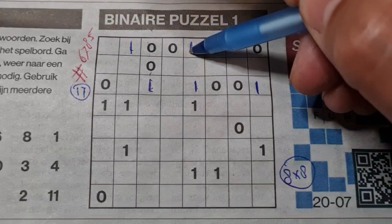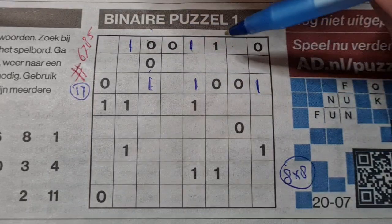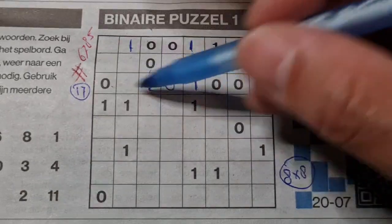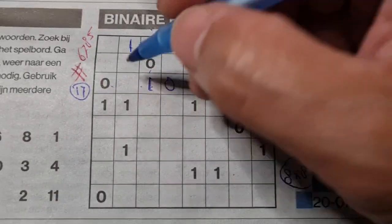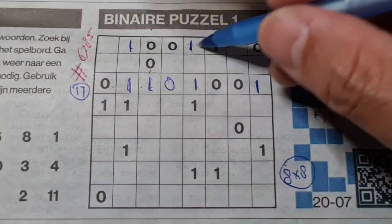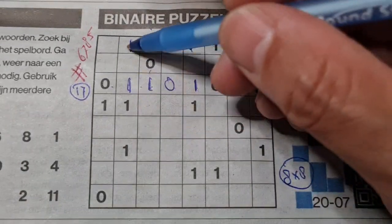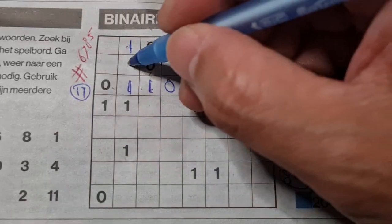Between two ones comes a zero. We have four zeros here, so the rest are ones. Double one here — no, there — no. We have four ones here, so the rest are zeros.